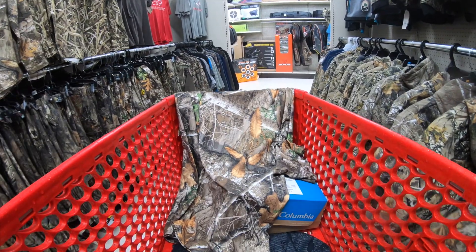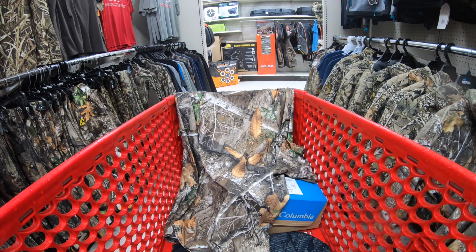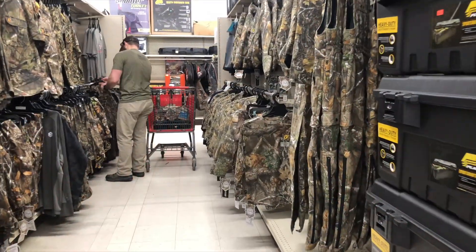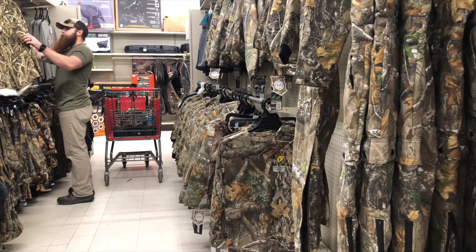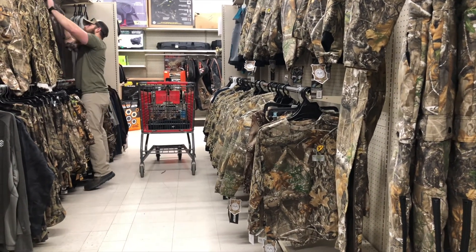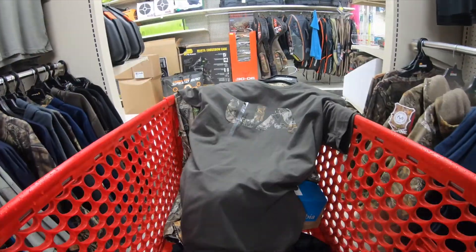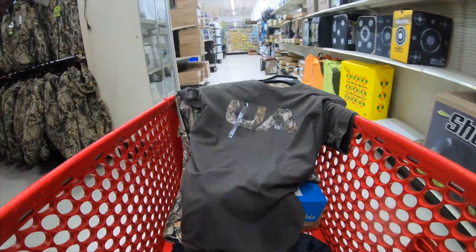Next step is to find pants in his size, something that matches the shirt we got him. We get the sizes from the veterans up front once they agree to the hunt, so we find them some pants and throw them in the cart. We normally also look for some type of t-shirt — something they can wear during down times or if we run to town or grab some lunch. They don't want to have all their camo on, something a little more comfortable. Found a perfect UA t-shirt and threw it in there.